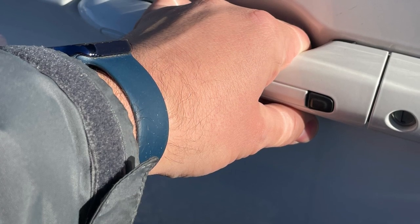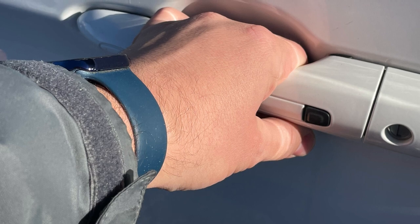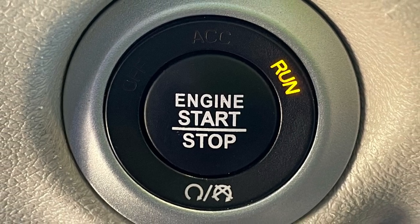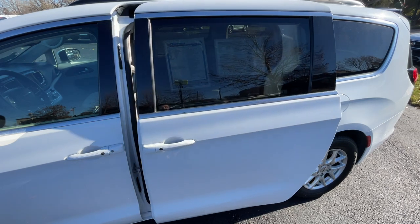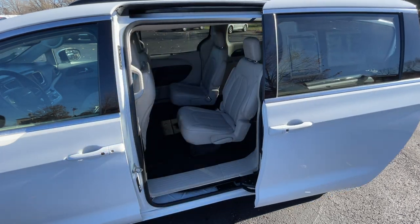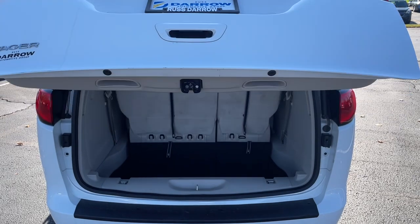Gaining access to the inside is easy, thanks to keyless enter and go. As long as the key fob is near you, simply grab the door handle and the door automatically unlocks. Push button start means the fob never needs to leave your pocket or purse. Standard power sliding side doors open up in seconds with a double click of a button on the key fob, and for added convenience when your hands are full, there's also a remote power lift gate.